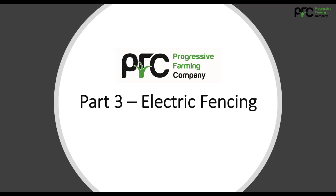I hope you found part two useful. Join us in part three, where we'll be discussing electric fencing, both temporary and permanent.